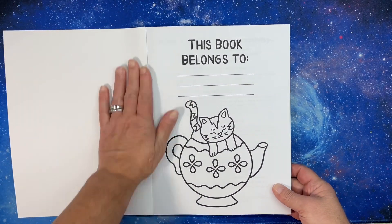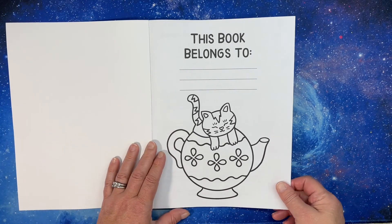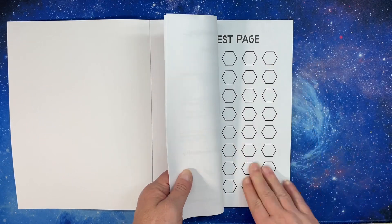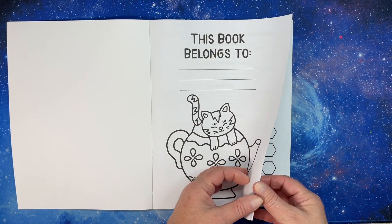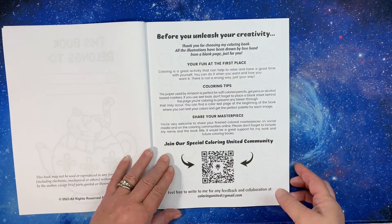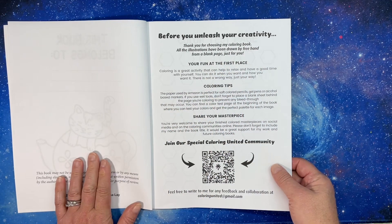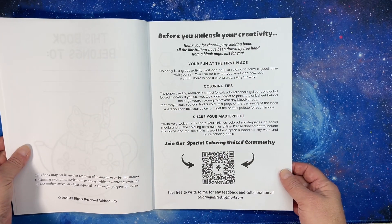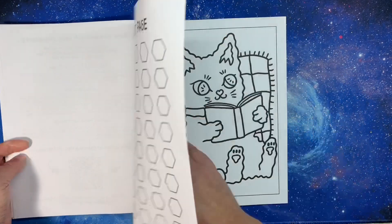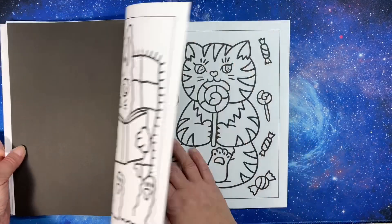If you're interested, definitely check it out. The paper — Amazon has done some really nice stuff with their paper, so it's much better than it used to be. I like that. Before you unleash your creativity there's a test page, and here we get into the book. I forgot to look up how many images are in this.